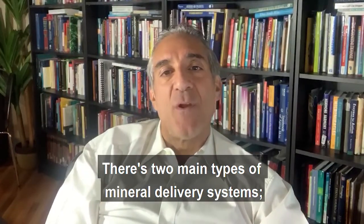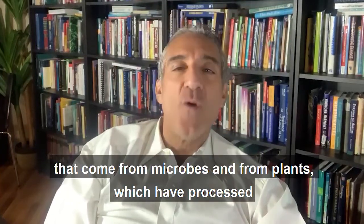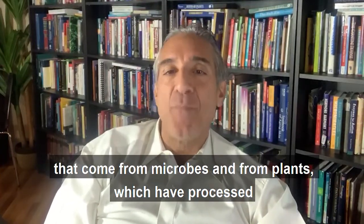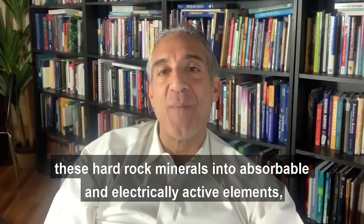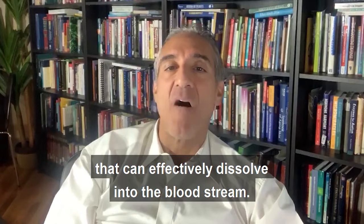There are two main types of mineral delivery systems: those that come from hard rocks, and those that come from microbes and from plants, which have processed these hard rock minerals into absorbable and electrically active elements that can effectively dissolve into the bloodstream.